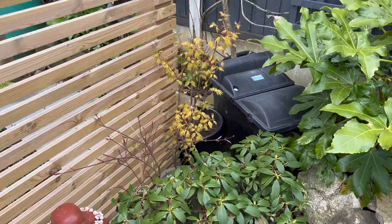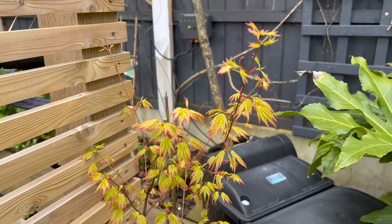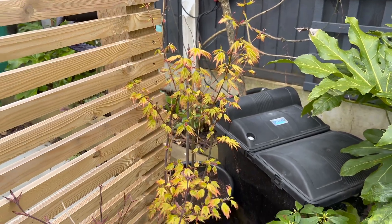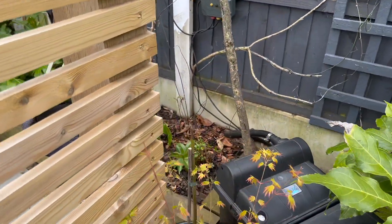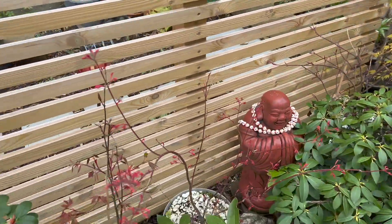Look at this — the acers are waking up, look how beautiful that is! That's a foxglove tree behind it, so hopefully that takes off this year.